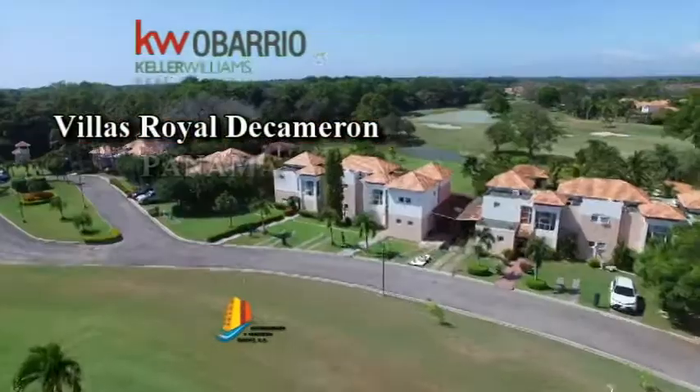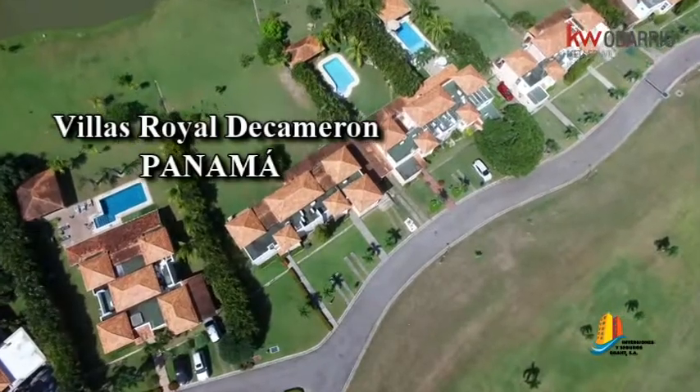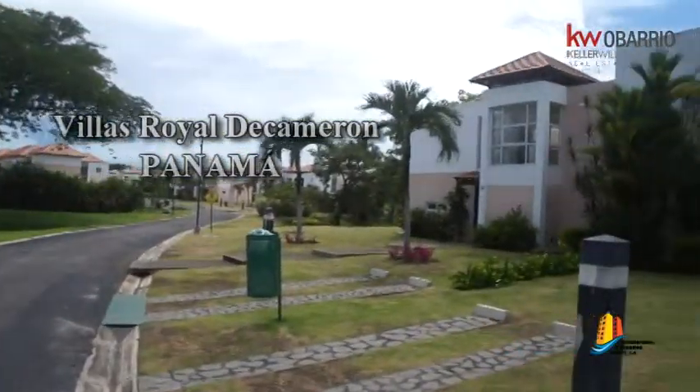Royal Decameron Villas in Panama. This property is located in Farallon, Rihuato.